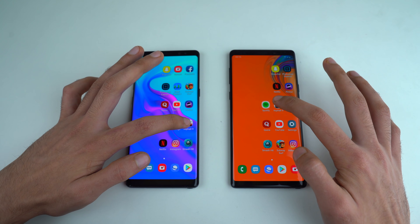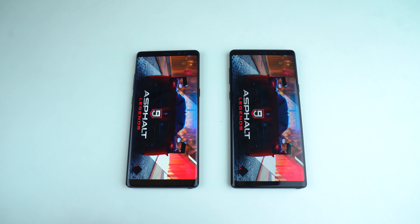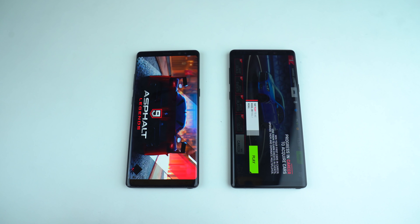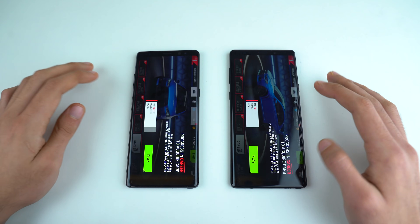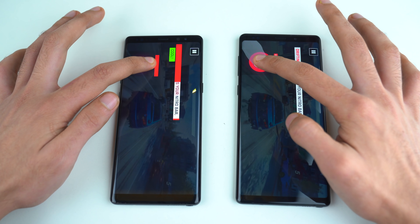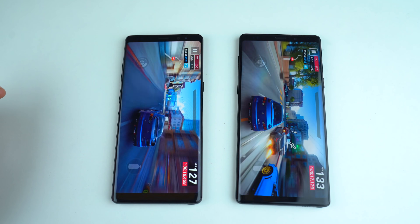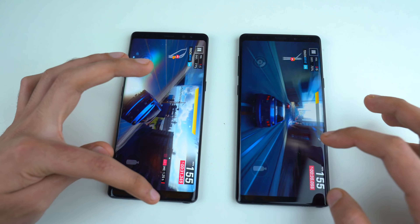We've got Asphalt 9 on both phones. Note 8 is the first to reach the loading point, but it seems I don't have the newer version on the Note 8. Galaxy Note 9 finishes loading first, with the Note 8 just a little bit behind. The game works absolutely fine with One UI on both phones — no problems at all. Performance-wise I can't really tell the difference; the Note 8 runs it pretty smooth as well, although both phones are capped at 30 fps and not 60. Hopefully someday Gameloft can bring 60 fps to Android.